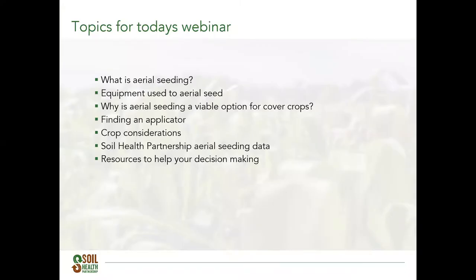Today's webinar will focus on several topics related to the aerial seeding window: seeding cover crops into standing crop fields, an overview of aerial seeding equipment, tips on finding an applicator depending on what crop you are flying into, how we are collecting aerial seeding information from our test plots, some soil health partnership aerial seeding data from those trials, and a few resources to help you gather more information.